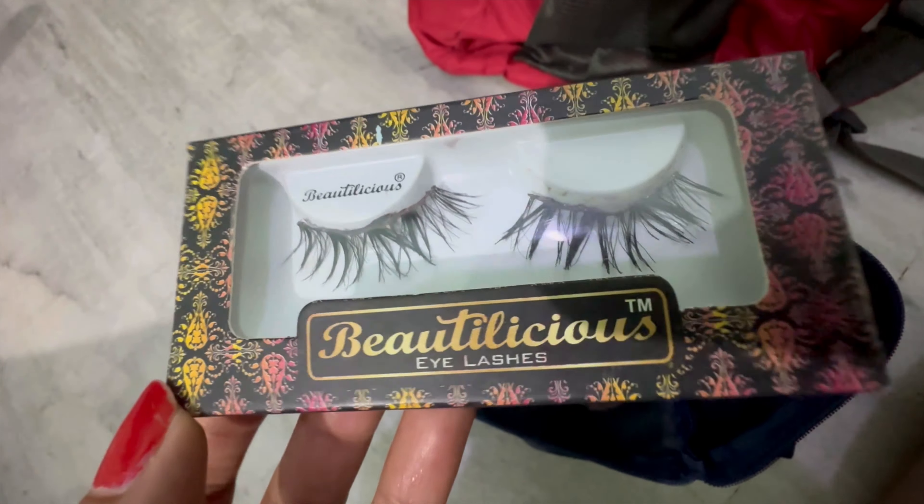Next things I can see are a sanitary pad, a Color Bar nail paint remover, a Nivea deodorant, and a Pauline Beauty deodorant. Finally there is a nail paint from Miniso which I used for cocktail and sangeet.